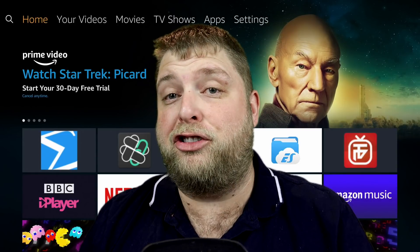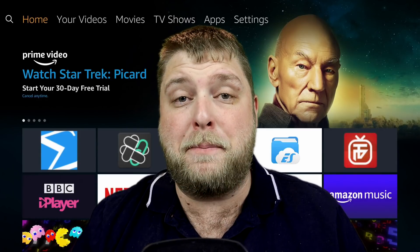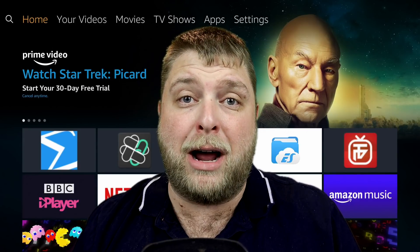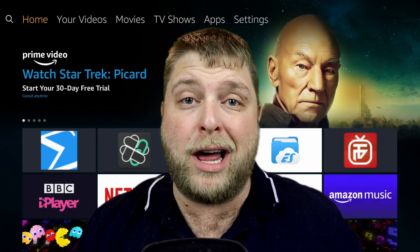So first of all I'm going to show you the app that I think you should have. The reason you need this app, in my opinion, is because there's that many third-party apps flying around at the moment for your movies, TV shows, live TV, all that kind of stuff.